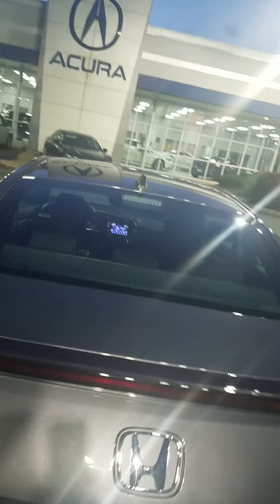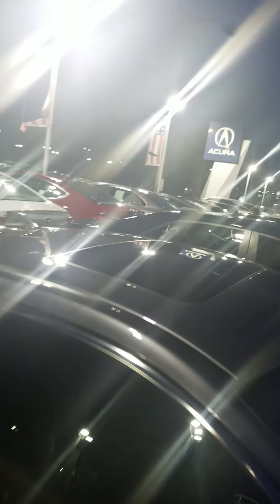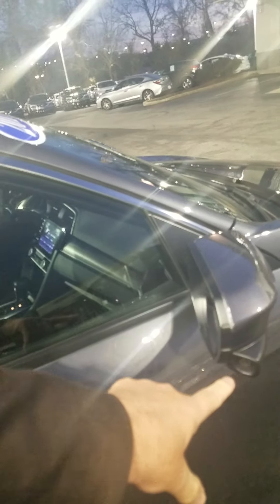Sometimes you've got problems in the Baltimore area, people curbing the car because they can't park correctly, but you don't have that problem with this car. There's your moonroof right there, and this is your blind spot camera right there.